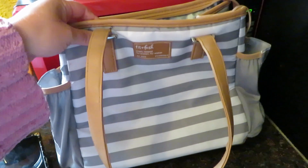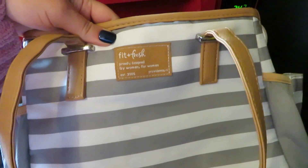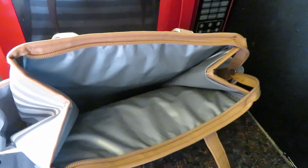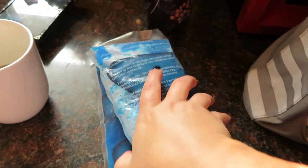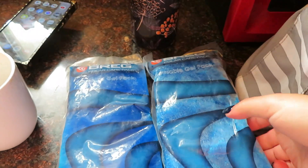Let's pack my lunch box for work. This is the Fit and Fresh — probably designed by women for women — I got this at Walmart. Oh, somebody's fixing the alley. Okay, let's pack my lunch. We're going to start with two ice packs; I use these Polar Care reusable gel packs, and then just put them in my lunch box.